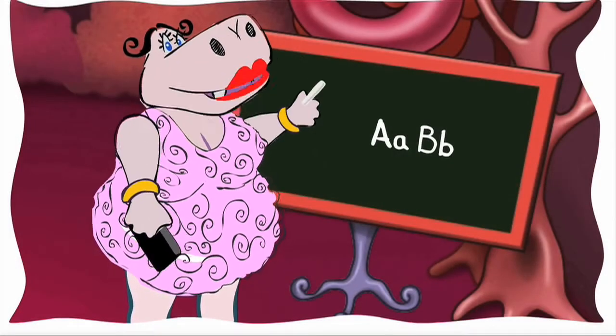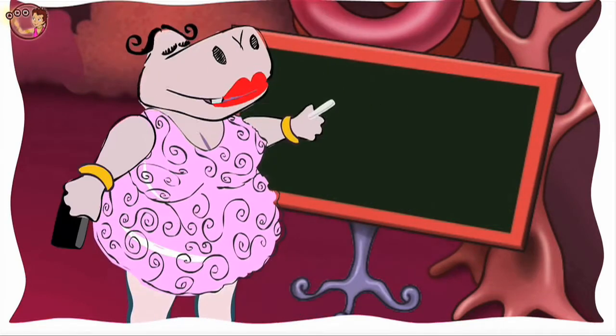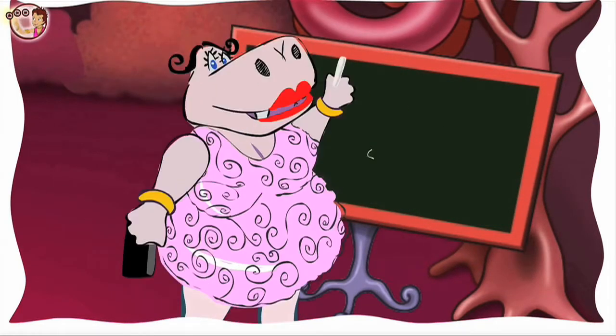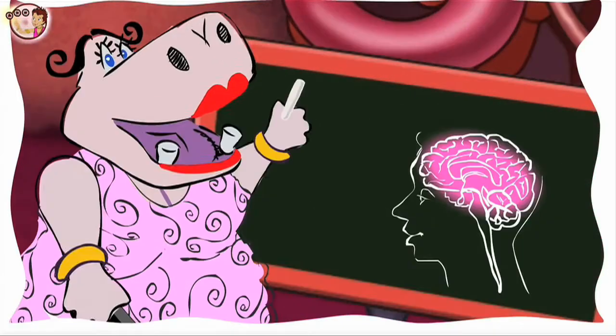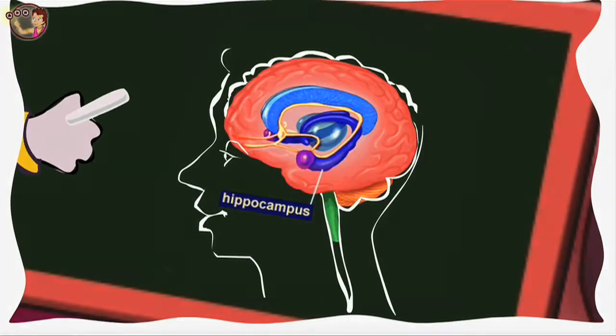How do you know where you keep your clothes? How do you know how tall a flower grows? Because of your memory. And what helps your memory work? Your hippocampus!